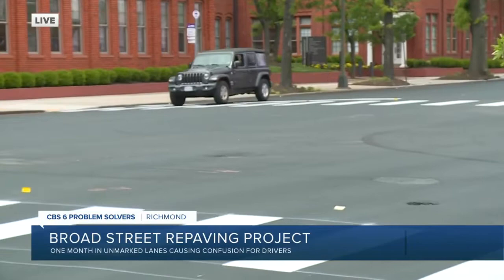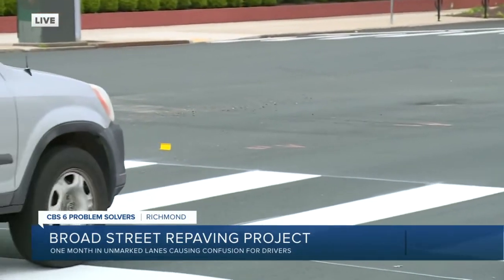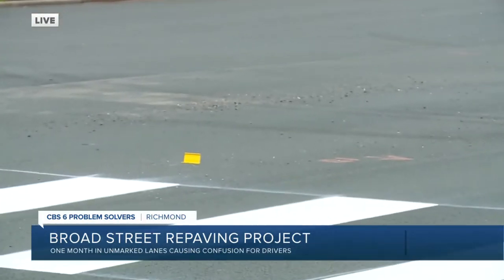These temporary lane markers are already in place along with the crosswalks and the stop bars, but the city still wants people to take extra care and slow down for the next two or three weeks.